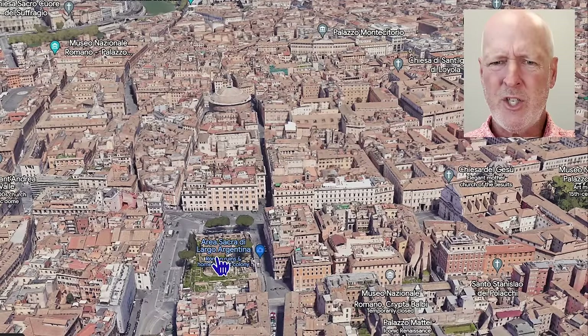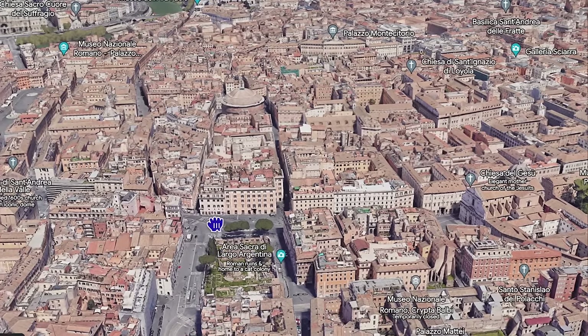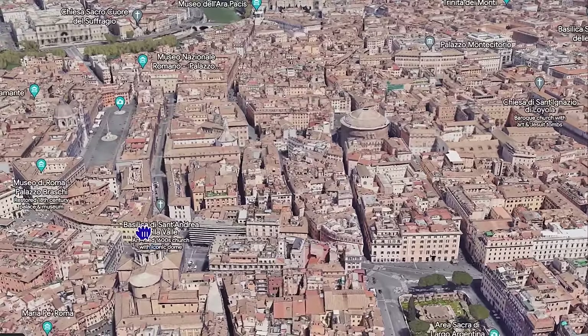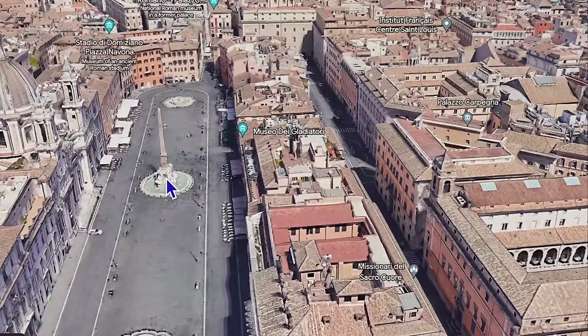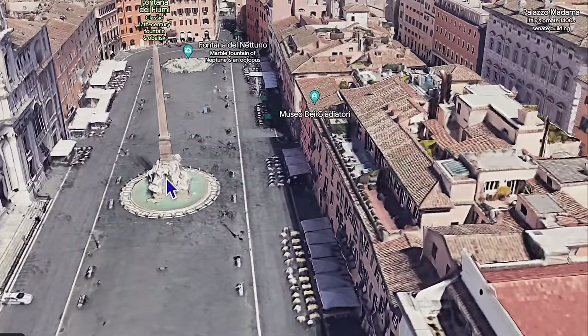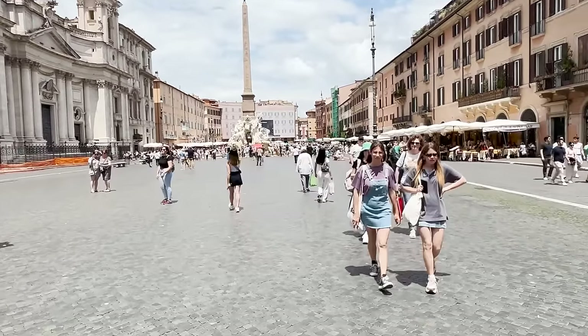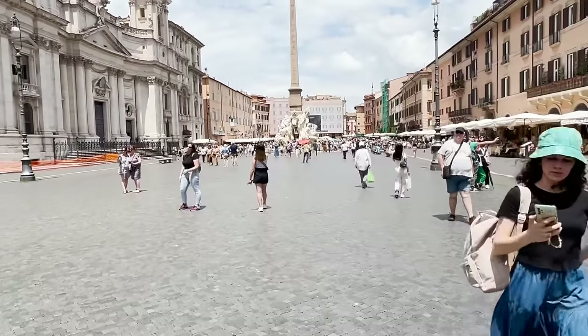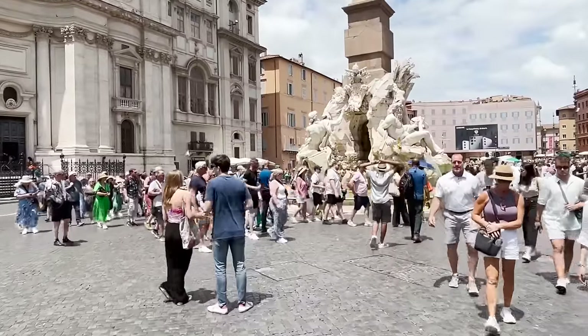Back at Torre Argentina, just around the corner and just to the west of the Pantheon, going up this row is Piazza Navona. Most people have heard of Piazza Navona — it is probably Rome's most beautiful piazza. It's beautiful at all times of day, especially in the evening when artists and people come out to enjoy the square.